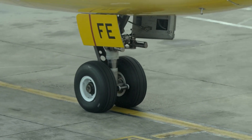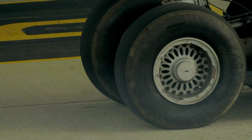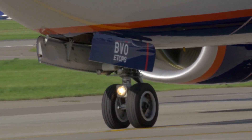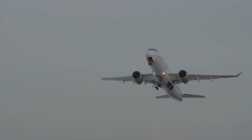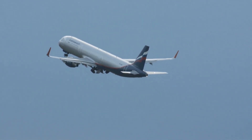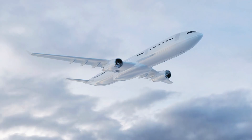The tyres themselves are marvels — inflated to high pressures, built to bear the plane's weight, and designed to safely disintegrate in case of a burst. Once airborne, retracting the gear is crucial for aerodynamics; the intricate dance of doors and locks ensures the gear is securely stowed or firmly in place when needed.